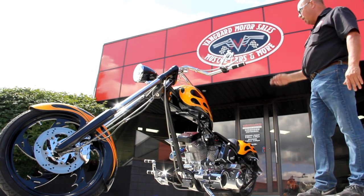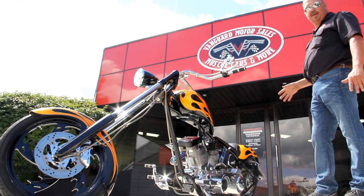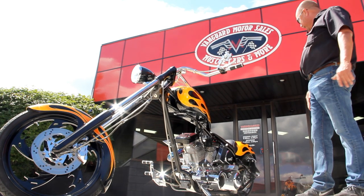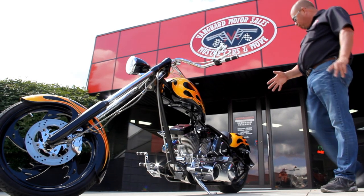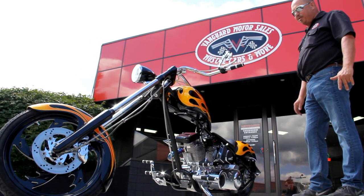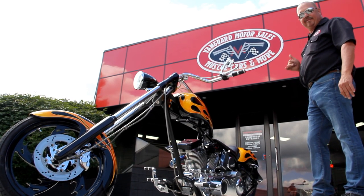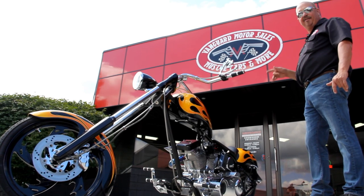That motor is a Total Performance motor — a TP motor — 124 cubic inches, 124 horsepower. This baby has got so much get-up-and-go. I had my Harley all hot-rodded up and this thing will just eat my Harley alive. I love the belt drive on it. The controls are awesome — I love everything about it. Get out on the road on this baby and everybody is craning their heads around. We've got a lot of muscle cars here, but I've never gotten so much attention as I get on this bike.